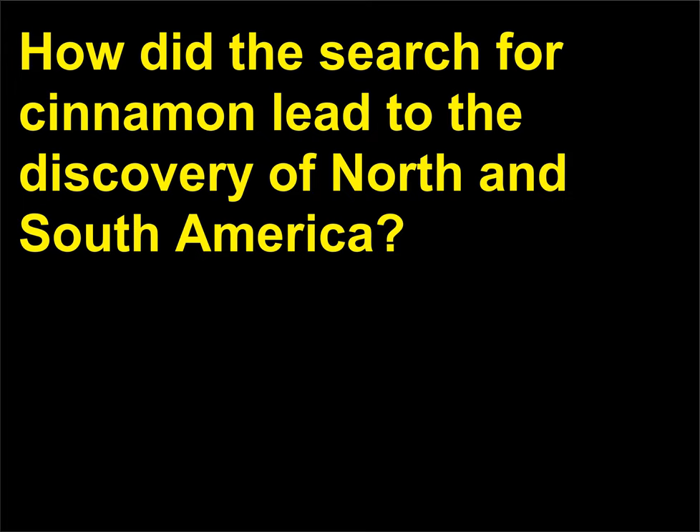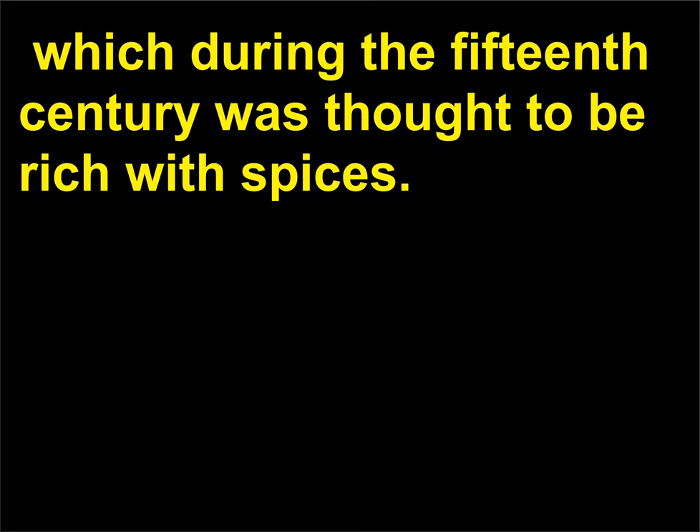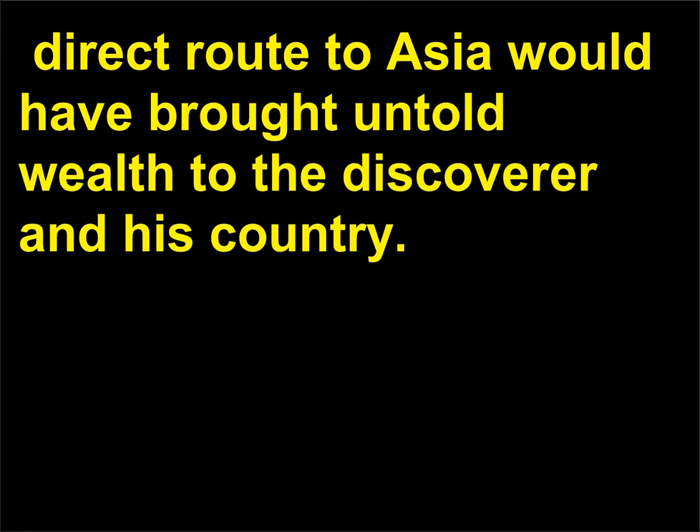How did the search for cinnamon lead to the discovery of North and South America? Christopher Columbus (1451–1506) was one of many explorers trying to find a direct sea route to Asia, which during the 15th century was thought to be rich with spices. Cinnamon and other spices were so valued in Columbus's era that a new direct route to Asia would have brought untold wealth to the discoverer and his country.